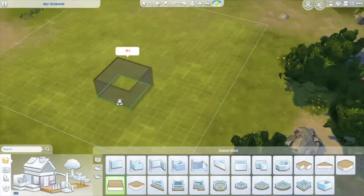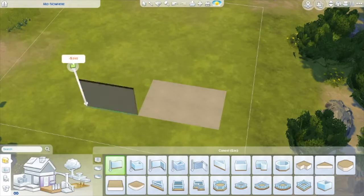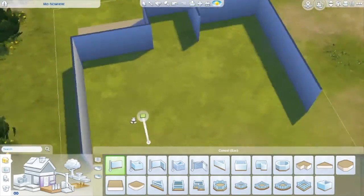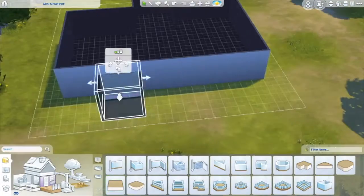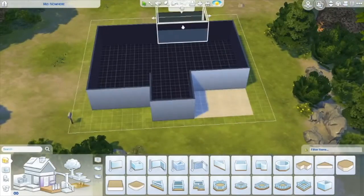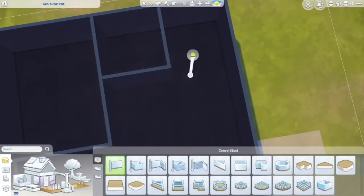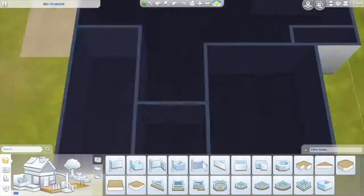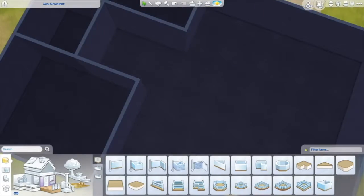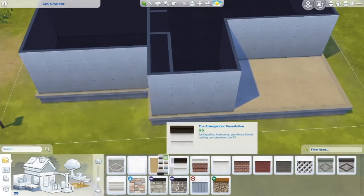Hello everyone and welcome back to my channel! Today I am building a modern, contemporary bachelor or bachelorette home. It's pretty much a starter home for your sim — it was supposed to be an affordable home, however the clutter items always get to me and it just ended up being like a 70-something thousand dollar home. I'm sorry, I really tried!